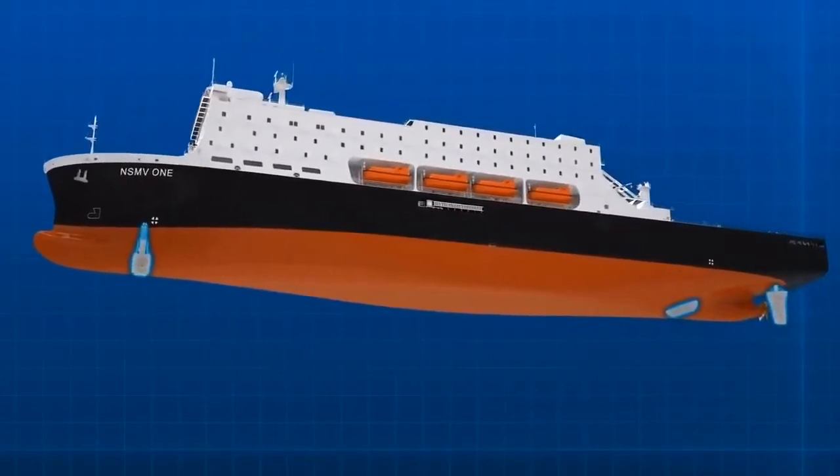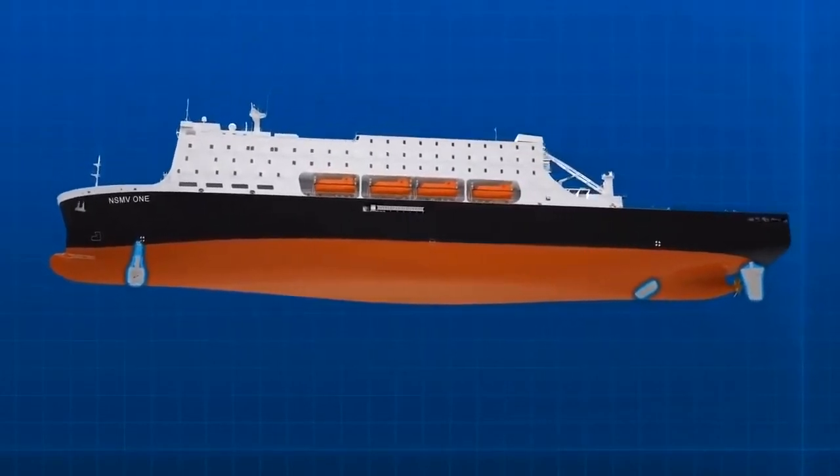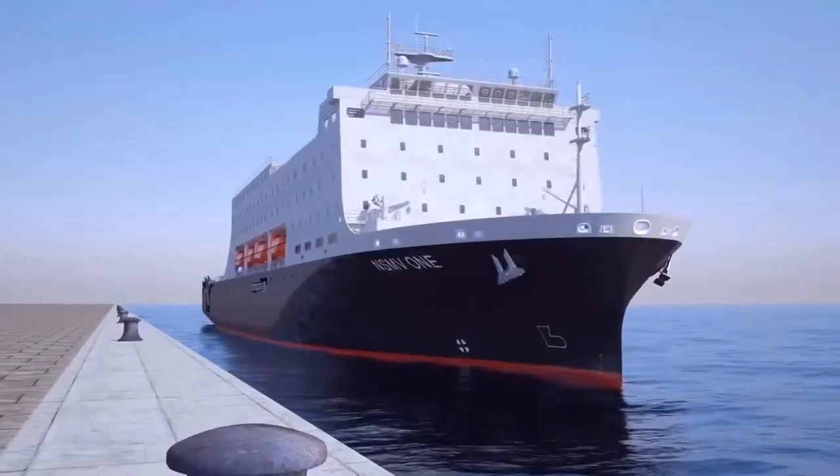Through use of thrusters and flap type rudder, NSMV is able to moor without tugs — very useful for undeveloped ports.